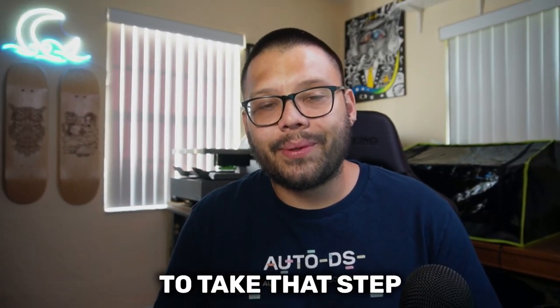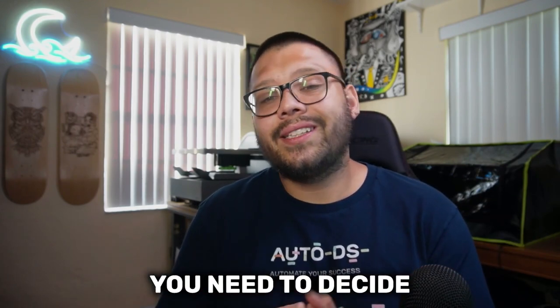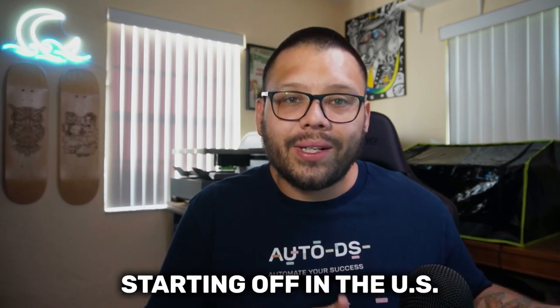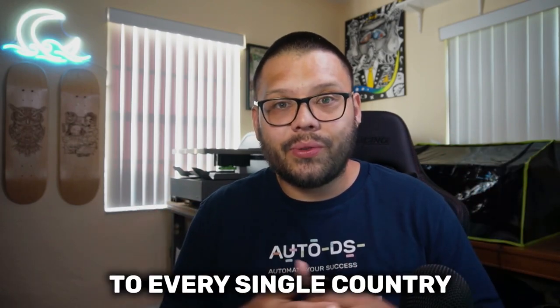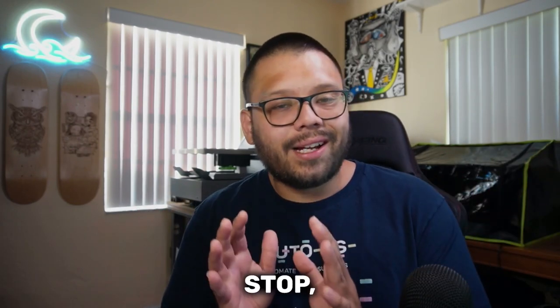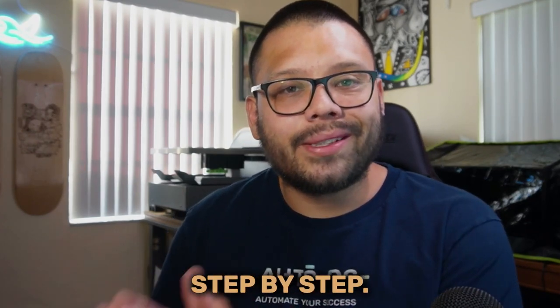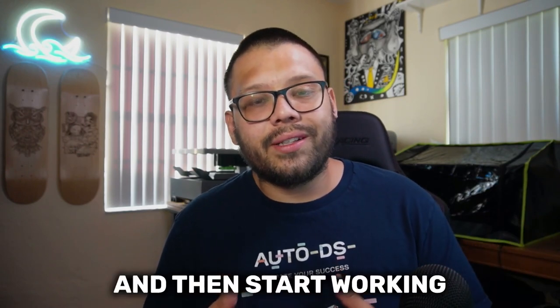So when you finally decide to take that step and start offering your products to a wider market, the first thing you need to do is decide on where you want to dropship to. Let's say you're starting off in the US — now you need to figure out what other country you want to start dropshipping to. Before you decide to dropship to every single country, take a step back and take it step by step. Start with one country at a time, start with one of the larger markets, and then start working into the smaller ones.